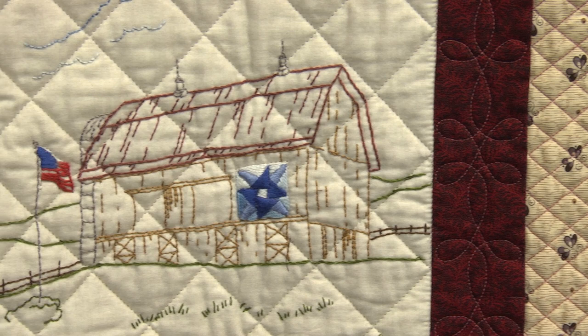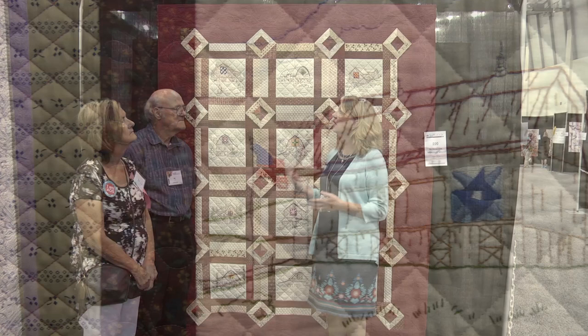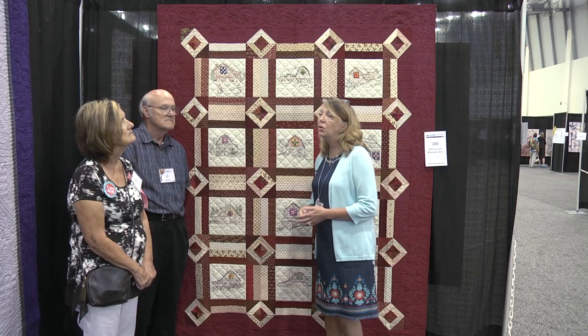So Jean, tell us a little bit — you did the quilt top. Tell us about your inspiration, whether this is a pattern, and the techniques that you used.